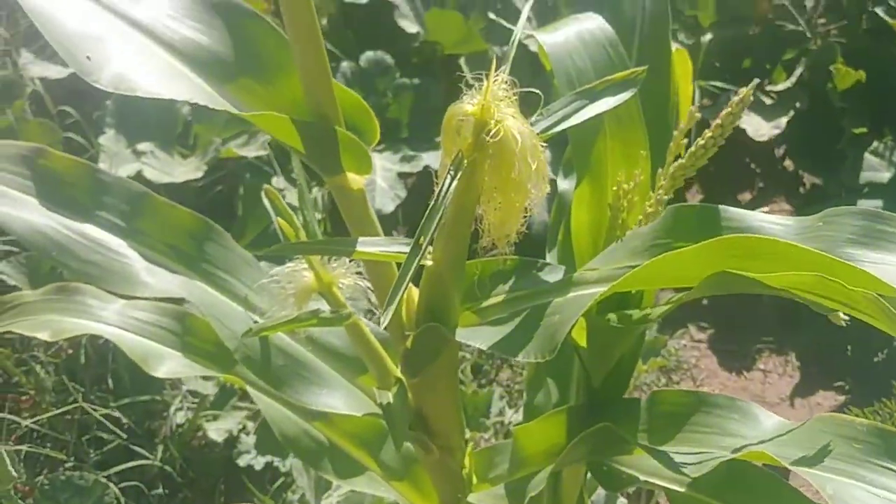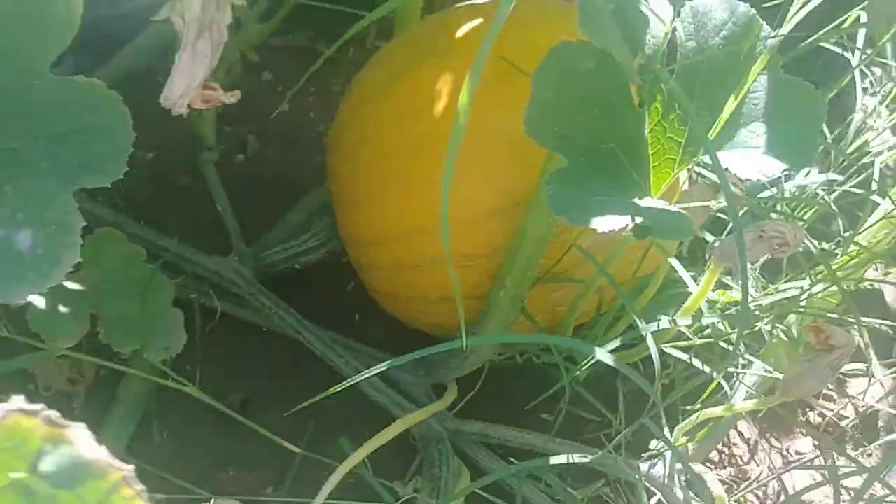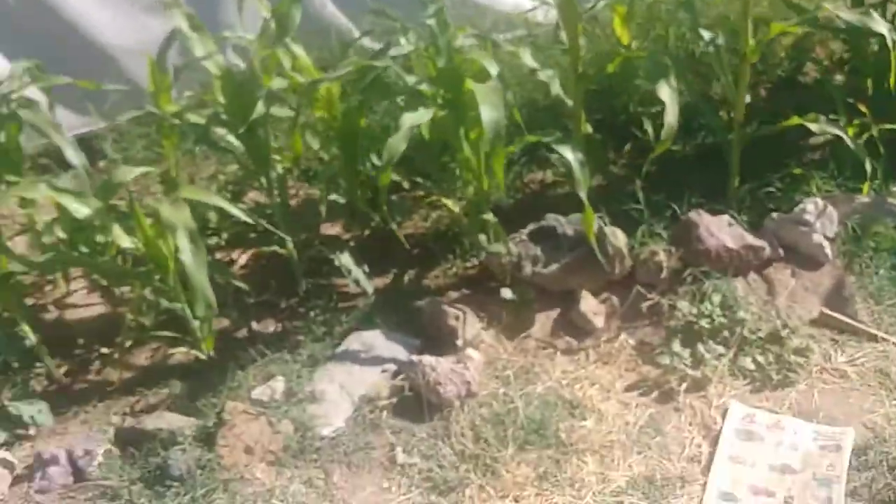My corn is beautiful, and my pumpkins are here. Then we've got what I think are cantaloupes, and of course carrots right here. Let's jump over and check out my corn.